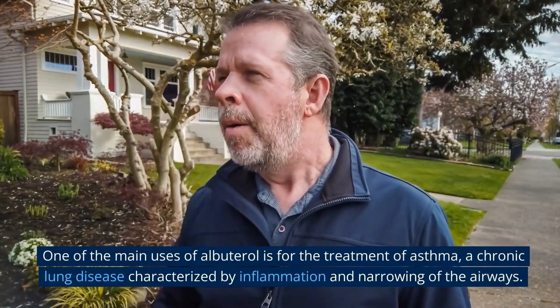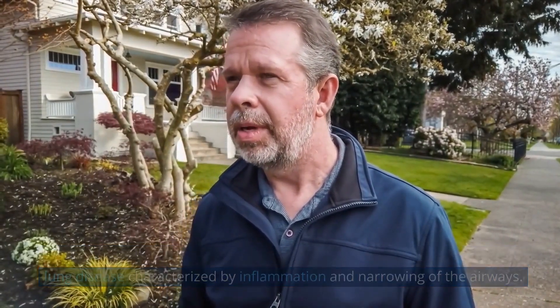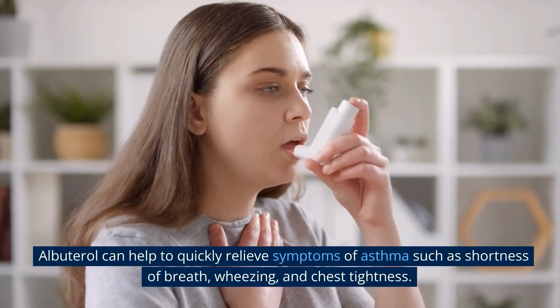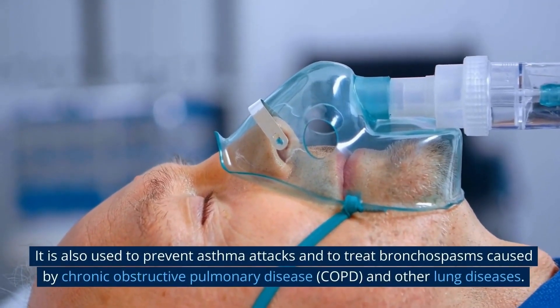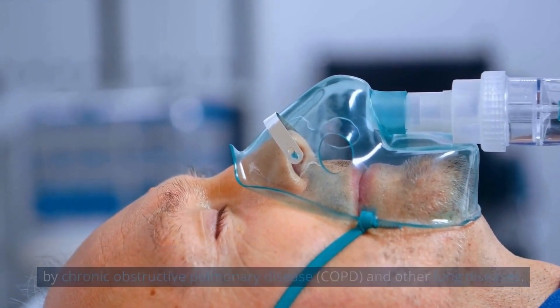One of the main uses of albuterol is for the treatment of asthma, a chronic lung disease characterized by inflammation and narrowing of the airways. Albuterol can help to quickly relieve symptoms such as shortness of breath, wheezing, and chest tightness. It is also used to prevent asthma attacks and to treat bronchospasms caused by chronic obstructive pulmonary disease (COPD) and other lung diseases.